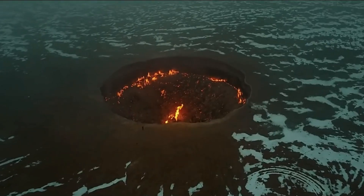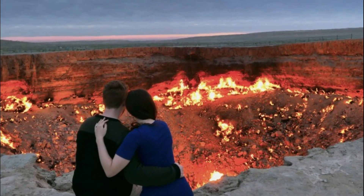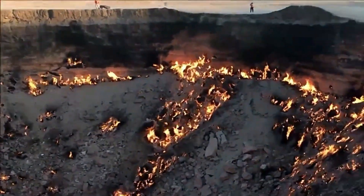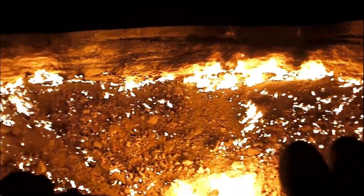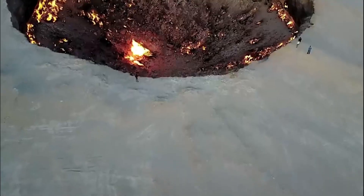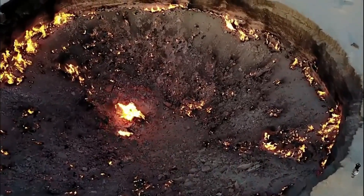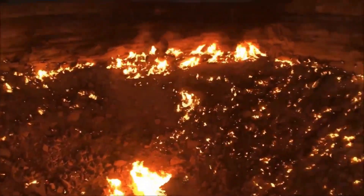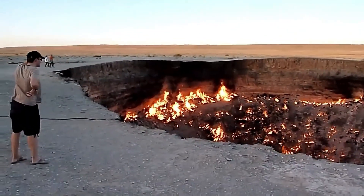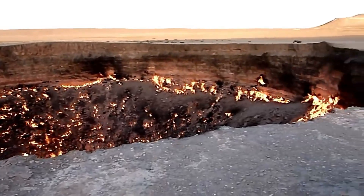Darvaza Crater. This place is located in Turkmenistan. If you see it for the first time, you will think it was created by Photoshop, but this place is very real. It is 30 meters wide and 89 meters deep, and it is called the Gate of Hell. The fire has been burning continuously for the past 48 years since 1970, and it has never gone out. The main reason is the leakage of natural gas. The number of visitors is increasing day by day, and in 2009, more than 50,000 tourists visited this place.